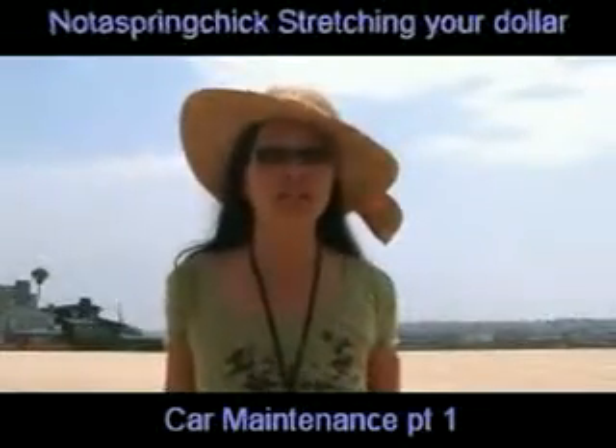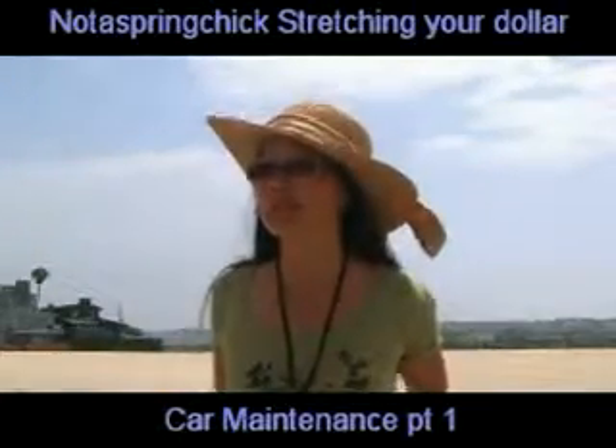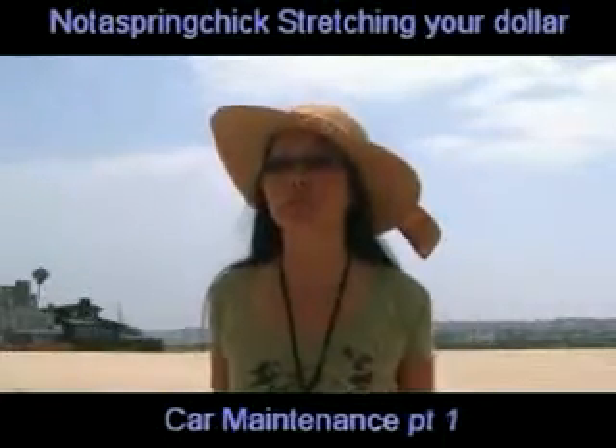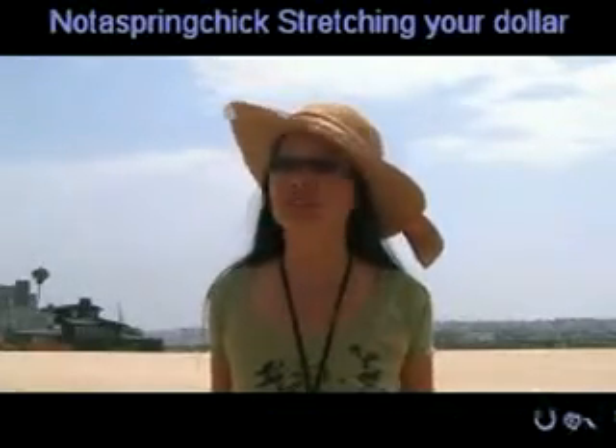This is 'Not a Spring Chicken' when it comes to stretching your dollar, and that also comes to your car. We're going to start with car maintenance first, because car maintenance is one of the first keys to actually getting good fuel savings.